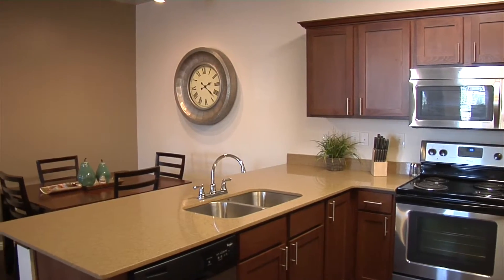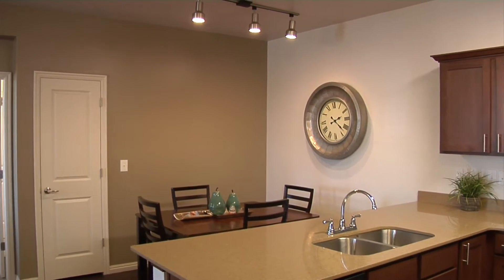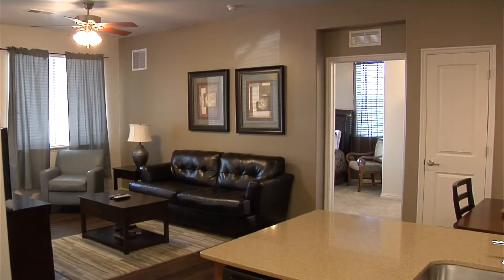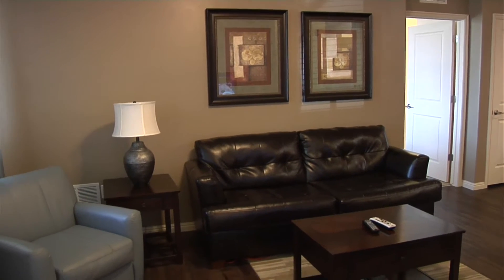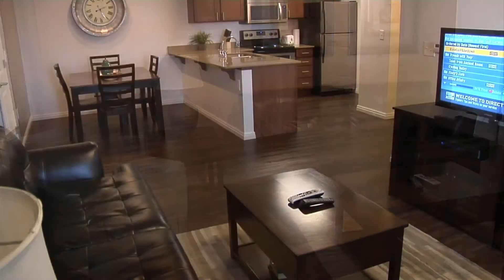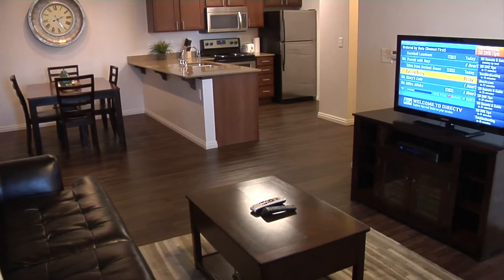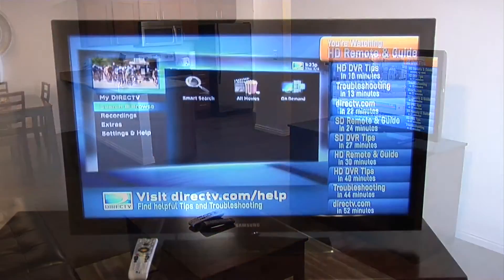As we're walking in now, what are we seeing right there? This is our granite countertops with stainless steel appliances. It does come with an accent wall, as you can see on the back. You have the nine-foot ceilings, which makes the room look a lot bigger, and one of my favorite parts is this wood-style flooring. Easy to take care of, easy maintenance, and it just looks great.